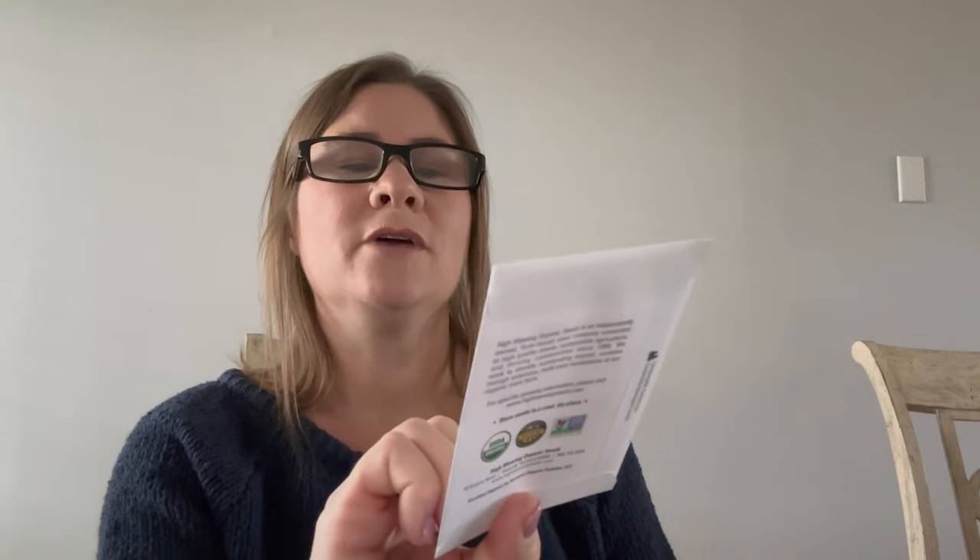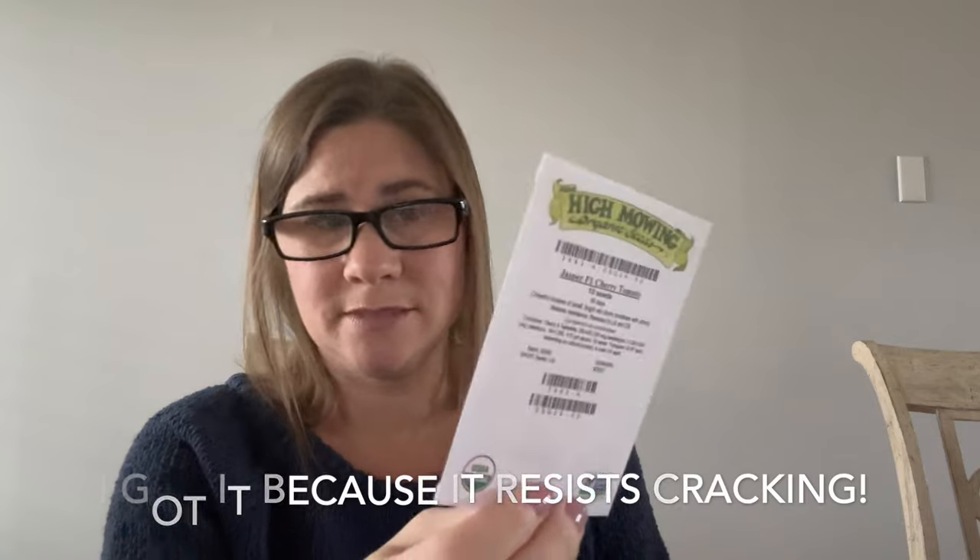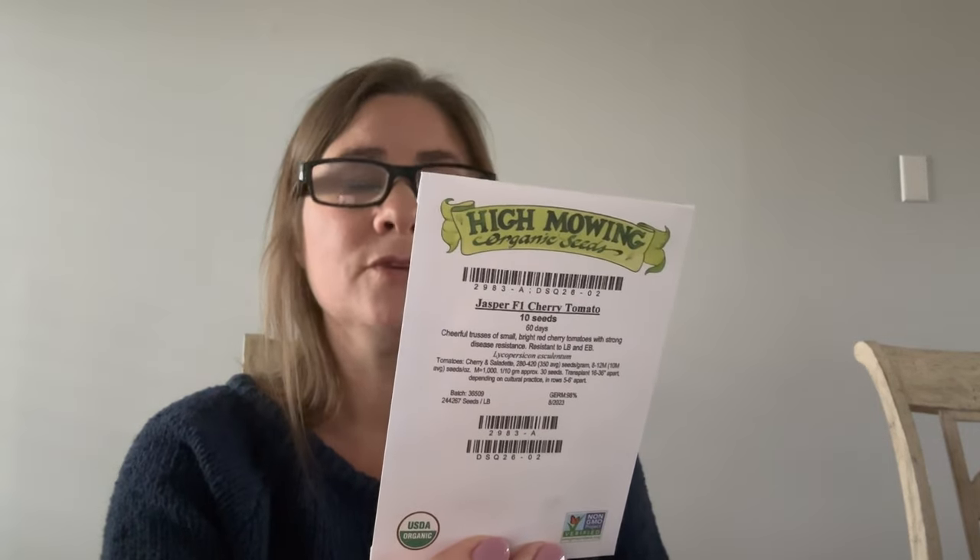They are also transitioning their packaging into some with pictures, which I appreciate. I know it costs more and I'm the one paying for that, but sometimes — for example, this Jasper F1 Cherry Tomato — I can't always remember why I ordered something and the picture tips me off. I also accidentally ordered two of these peppers.